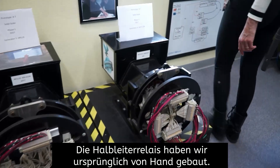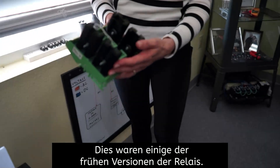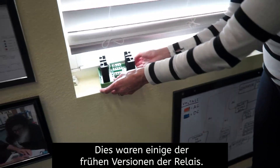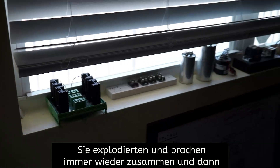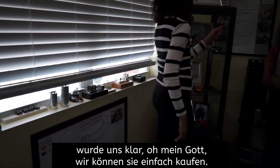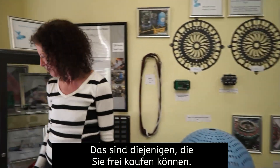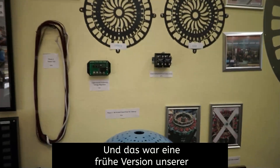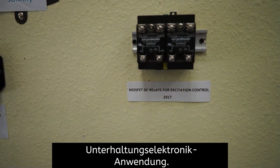The solid state relays we originally built by hand. These were some of the early versions of the relays — they kept blowing up and breaking down. Then we realized, oh my goodness, we can simply purchase these. And you just purchase these.